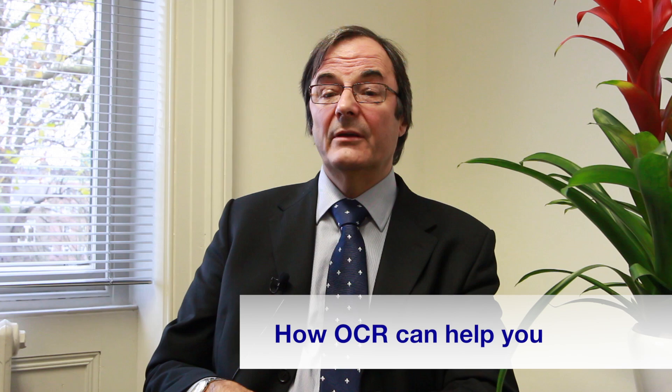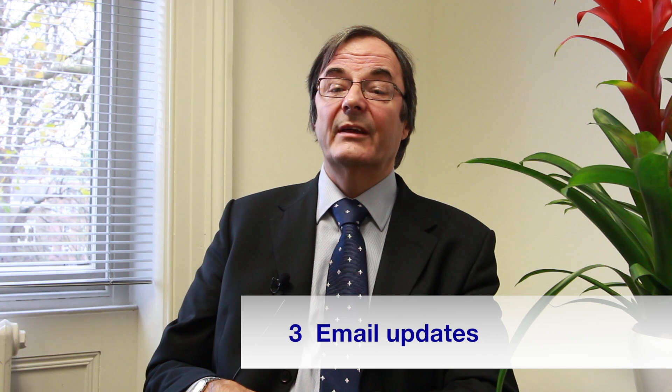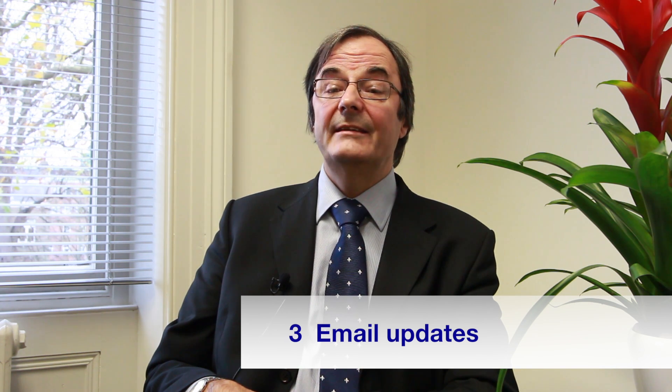In terms of how we can help you, there are three things to bear in mind. Number one, we will provide you with a wide range of materials, tools and resources to help you and your students make the transition. Number two, we can provide you with face-to-face training — we hold events across the UK where we help teachers prepare and polish any new approaches to teaching. Number three, you can sign up to our email update service to be sure you're up to date with the latest details, schedules and resources.